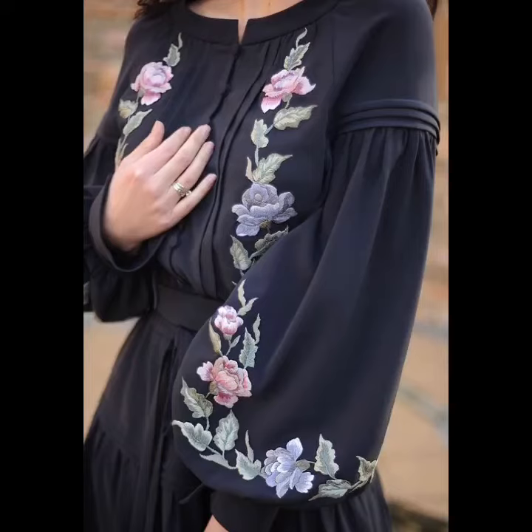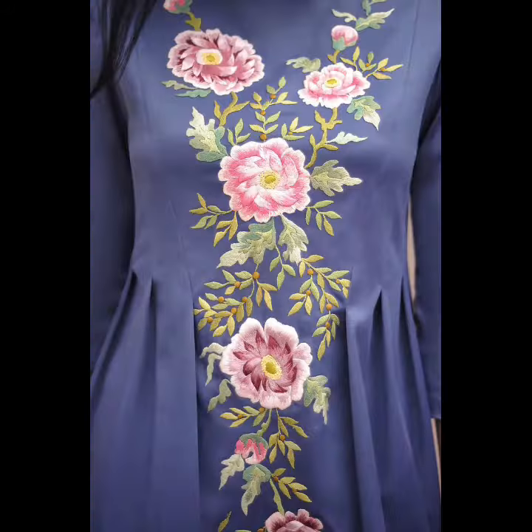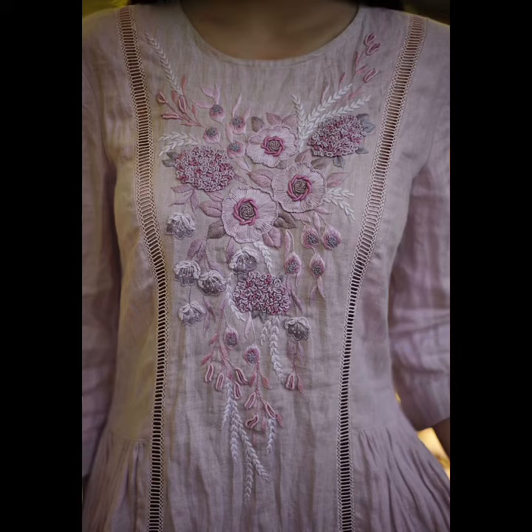Hey guys, I hope all of you are fine and doing well in your lives. Since my today's video is very creative and at the same time it is very stylish, and the whole embroidery patterns are extremely eye-catchy because these are absolutely 3D modern hand embroidery style dresses.